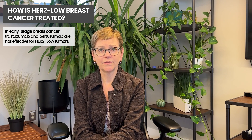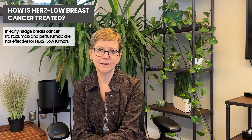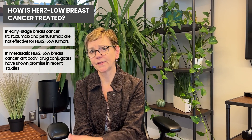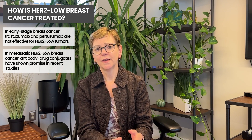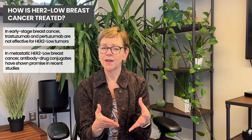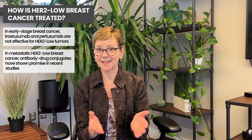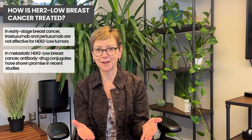This is a recent development from a trial called the DESTINY-4 trial, where a clear benefit was seen. It is really a practice-changing clinical trial because of the benefits seen in HER2 low breast cancer, which, as I said, represents about 50% of breast cancers.